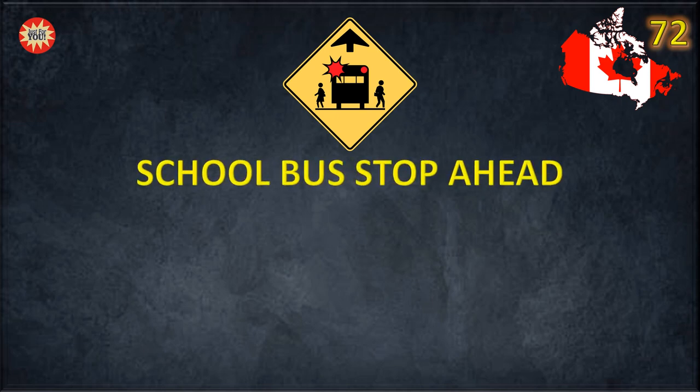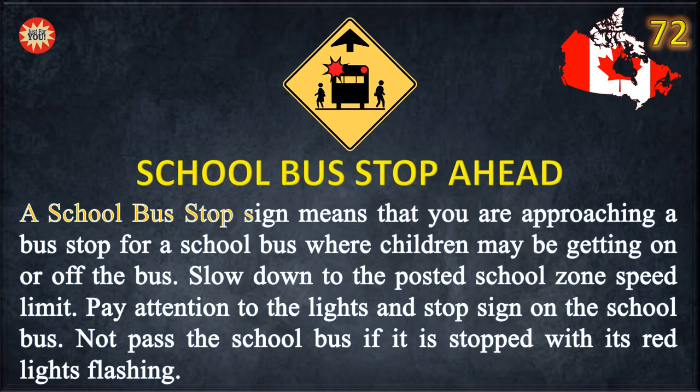School Bus Stop Ahead. A school bus stop sign means that you are approaching a bus stop for a school bus where children may be getting on or off the bus. Slow down to the posted school zone speed limit. Pay attention to the lights and stop sign on the school bus. Do not pass the school bus if it is stopped with its red lights flashing.